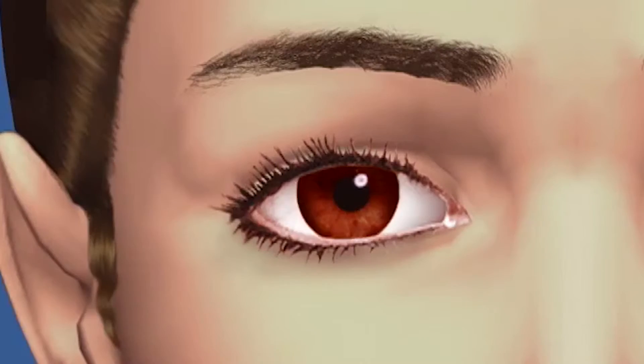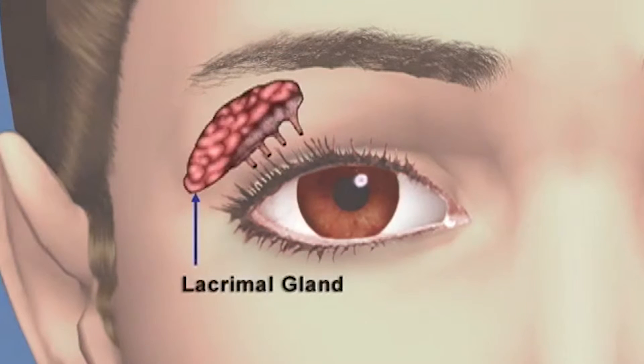Reason number four: I can still make expressions. I am an expressive person, and I need to make these silly faces with my kids. With Botox Cosmetic, I can still do that. So those are my reasons. What are your reasons for not seeing a doctor for Botox Cosmetic?